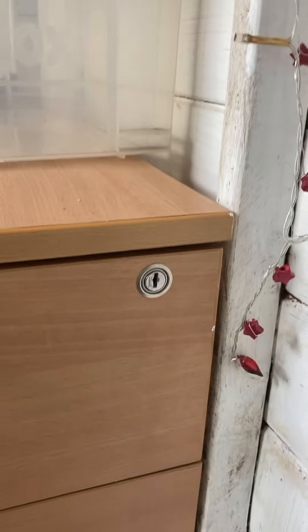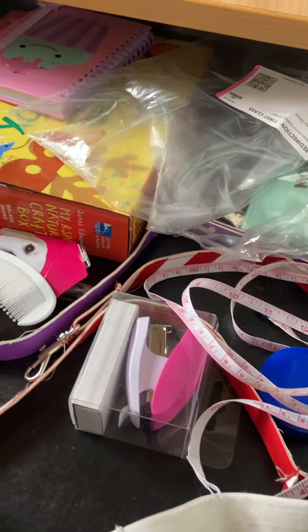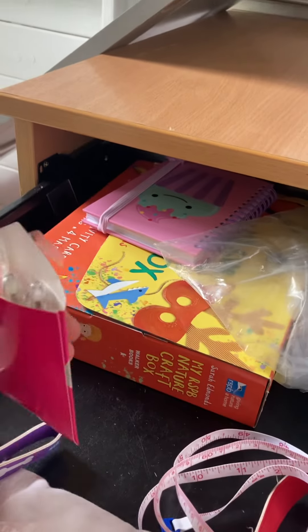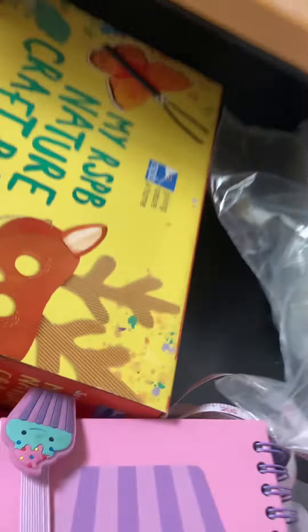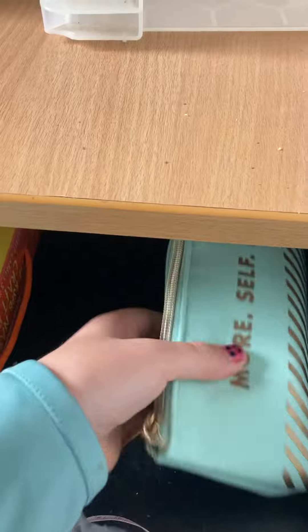The last drawer is a bit chaotic — we have a tape measure, whiteboard pens, a whiteboard rubber, and some letters to put on the board. We also have two leads, some pens, a notebook for writing whatever we want, and a craft book with bunting in it — soon I'm going to make the bunting and hang it up. And there are pencils and pens.